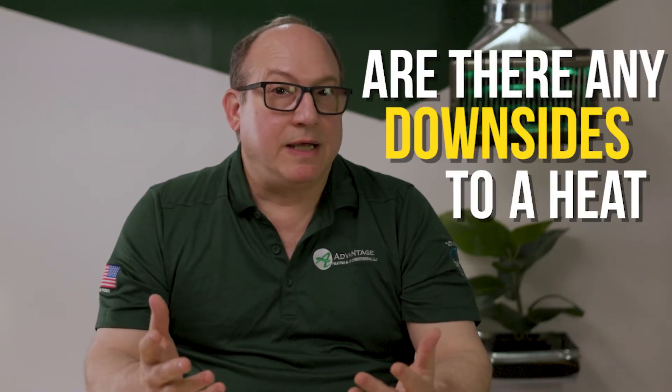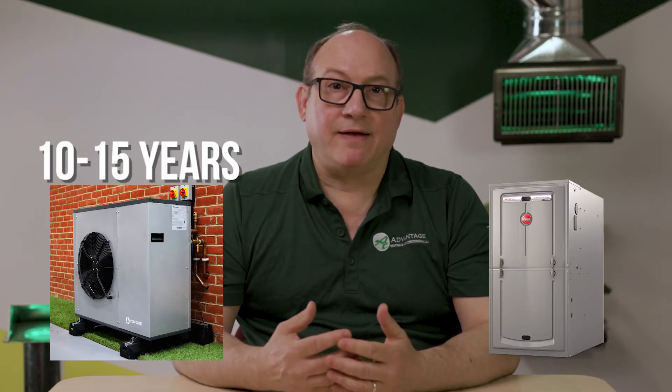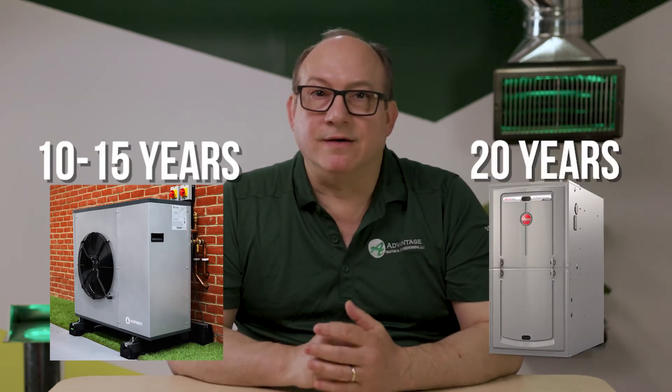Are there any downsides to a heat pump? As with all technology, a heat pump is not without its downsides. Heat pumps tend to be much more finicky technology than traditional furnaces. On average, a heat pump will only last 10 to 15 years, whereas traditional furnaces have an expected lifetime of 20 years. Heat pumps may also need repairs more frequently as they incur wear and tear.